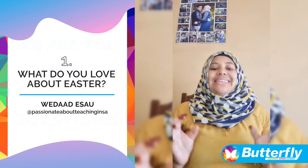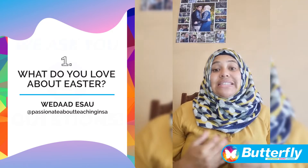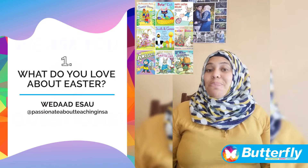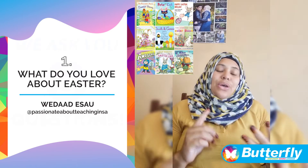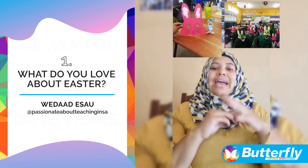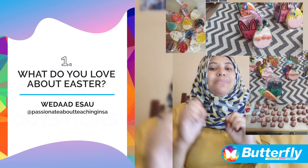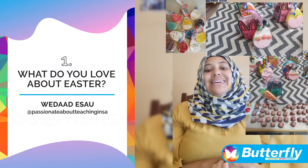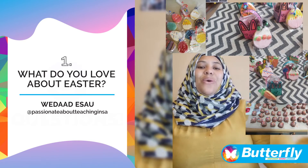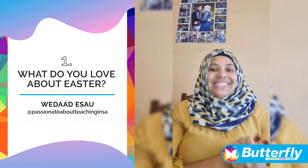We make nice Easter baskets with Easter eggs. We read lots of Easter stories — I love reading stories, and Easter stories form part of our program. We do Easter hats, so each one makes their own Easter hat. We use cardboard and make Easter bunnies. We do Easter cards with Easter biscuits. I will upload a few pictures of what I did over the years so you can see what it looks like.